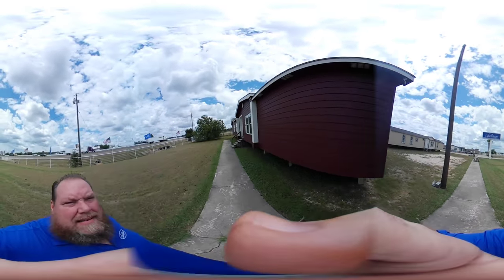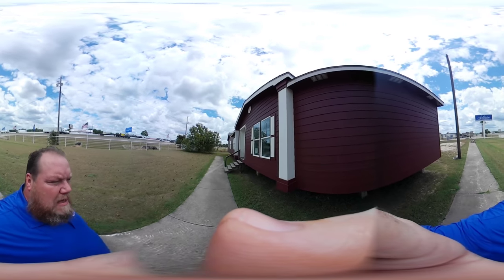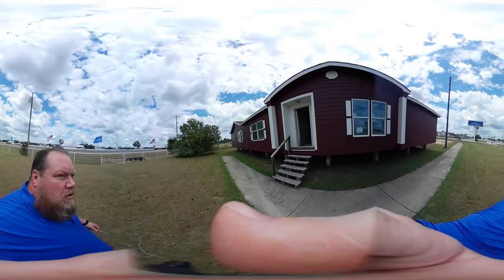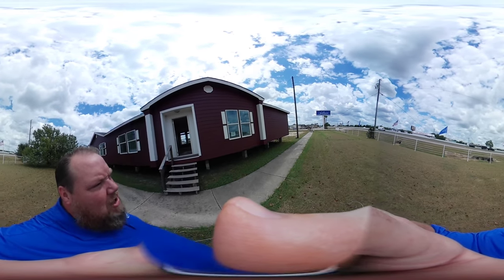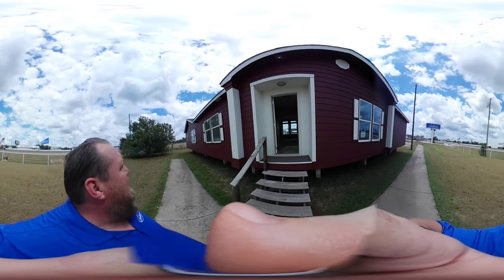All right, ladies and gentlemen, Sid Blevins, Solitaire Homes of Temple again. Now, this is our model 486SC. This is one of our largest homes that we build. Four bedrooms, two baths, over 2,600 square feet. Lap siding on the front — it's a beautiful barn red look to it with white trim. Just the exterior looks amazing.